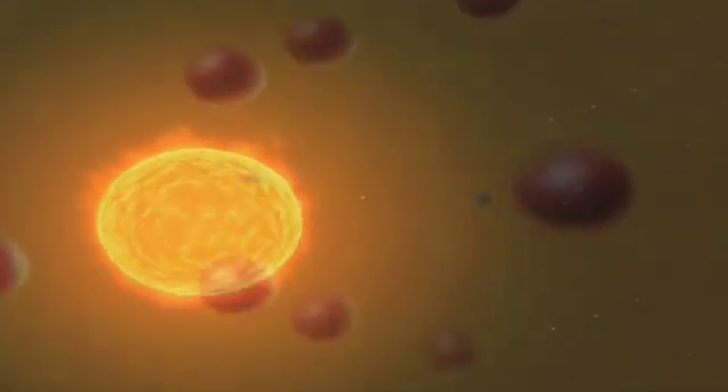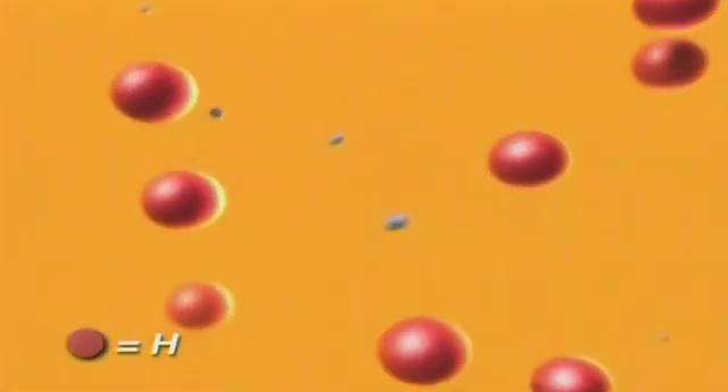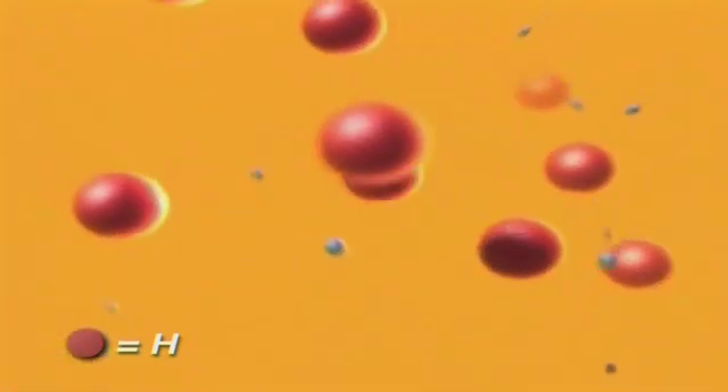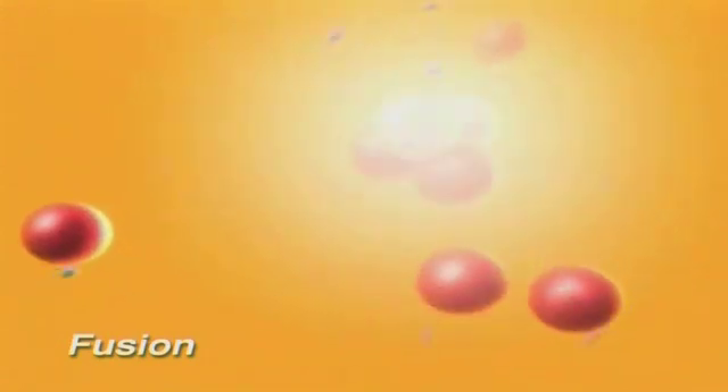So what is fusion? Fusion is the process that powers all the stars in the universe, including our own sun. It involves combining or fusing small nuclei — that is, the cores of atoms — to make larger nuclei. And in the process, huge amounts of energy are released.